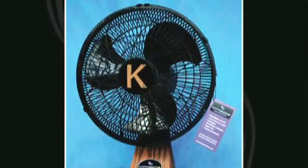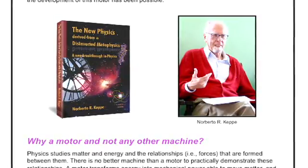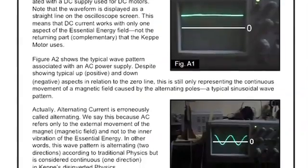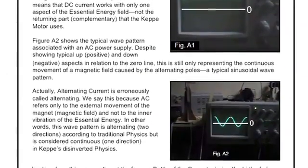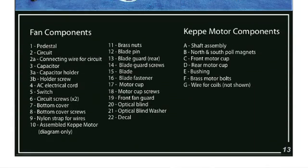I put together this assembly manual for the Kepi Motor Fan Kit to show people interested in building their own Kepi Motor Fan Kit or their own Kepi Motor how to do it step by step, as simply as possible. We start with an explanation of the theory of the Kepi Motor — how it works from Dr. Kepi's new physics — go through each scientific principle, and then get into the actual kit itself. The components are all labeled and laid out so it's easy to follow.